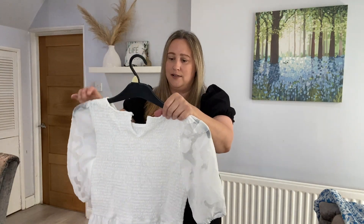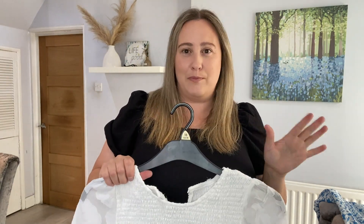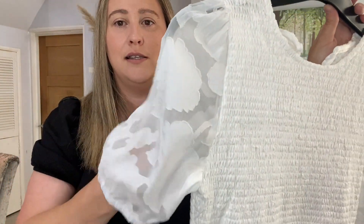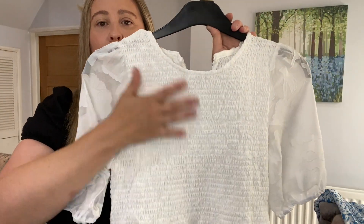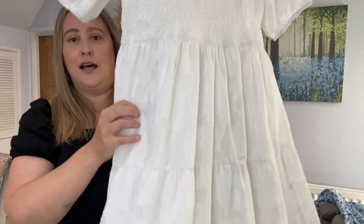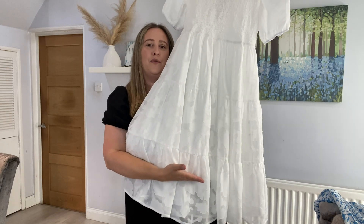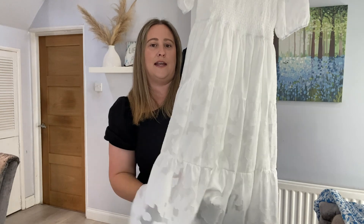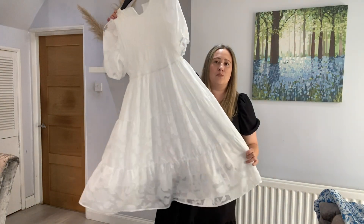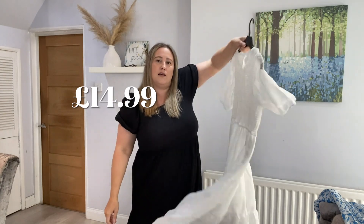The final dress is this white one. I wanted to go for quite plain staple wardrobe pieces — a white one, a black one, and the floral one. You can see it's got these lovely lace sleeves, big ruching at the front and the back, a little v-neck at the back with a tie. It is lined, and the lining stops about three quarters of the way down. Then you've got this lovely lace overskirt in the same fabric as the sleeves. This one was a little bit more expensive — I want to say about £17.